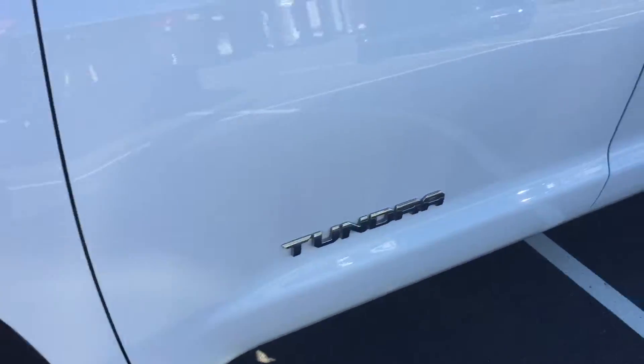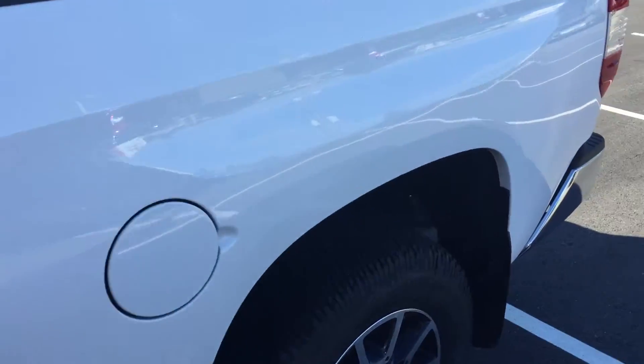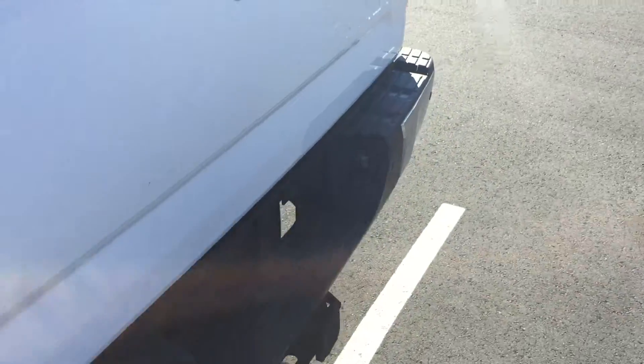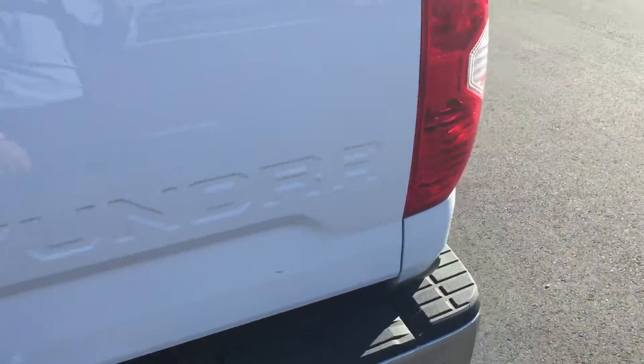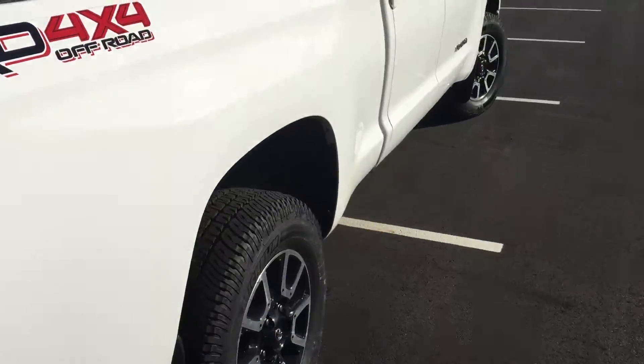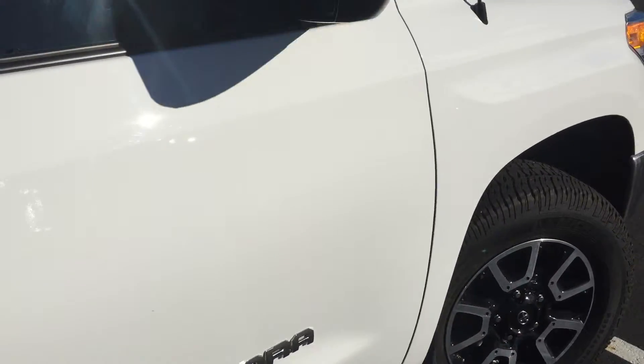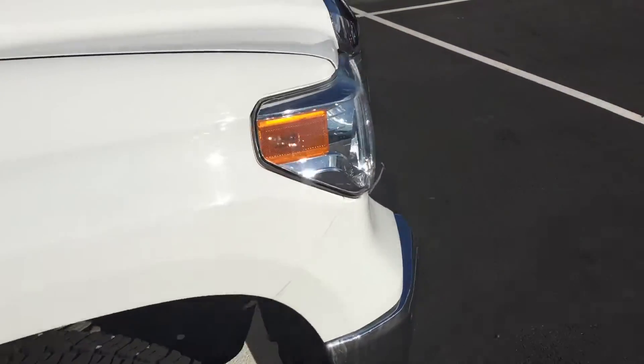It has new Michelin tires on it and it's gone through our shop — we've spent some money on reconditioning it and other items that were needed. It is a TRD Double Cab with a 4.6 litre engine, and we'll hop in and give you a look at the inside of the truck.